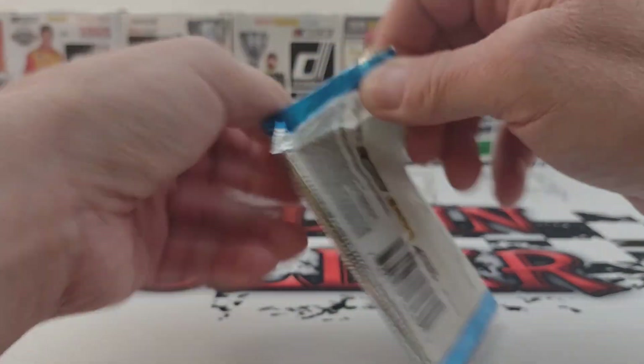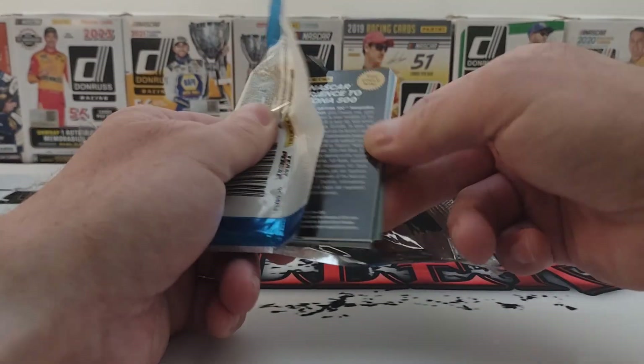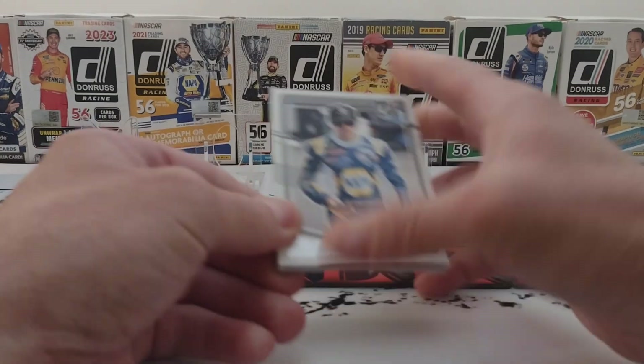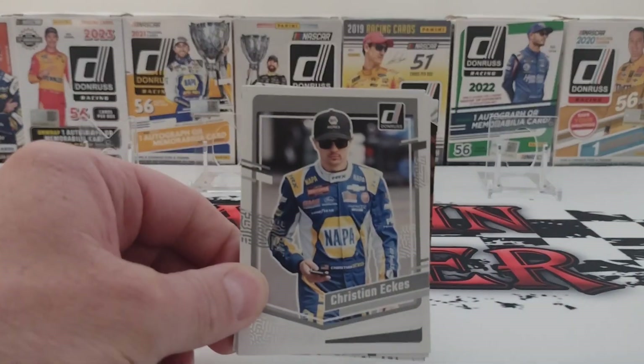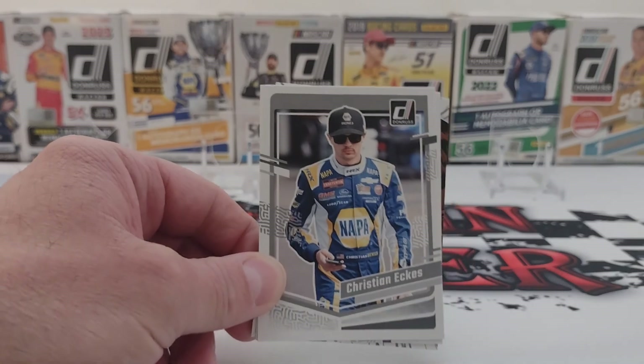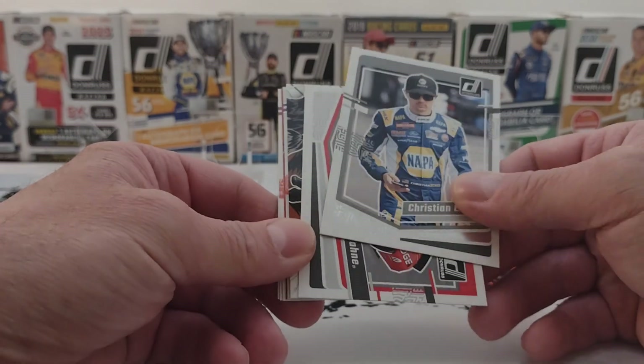Hope everybody's having a good time. Want to know your thoughts on Parker Kligerman not getting the win, and NASCAR should have thrown the caution a little sooner yesterday. This is Sunday in the Xfinity race. Today we have the cup race and I'll probably talk a little more about that on Wednesday's video.